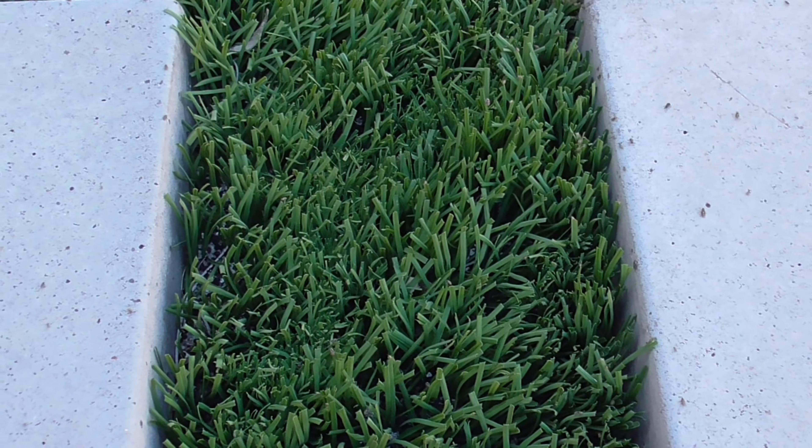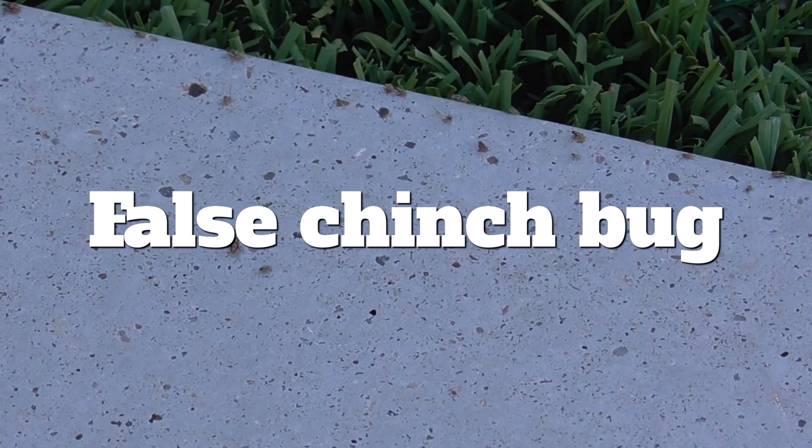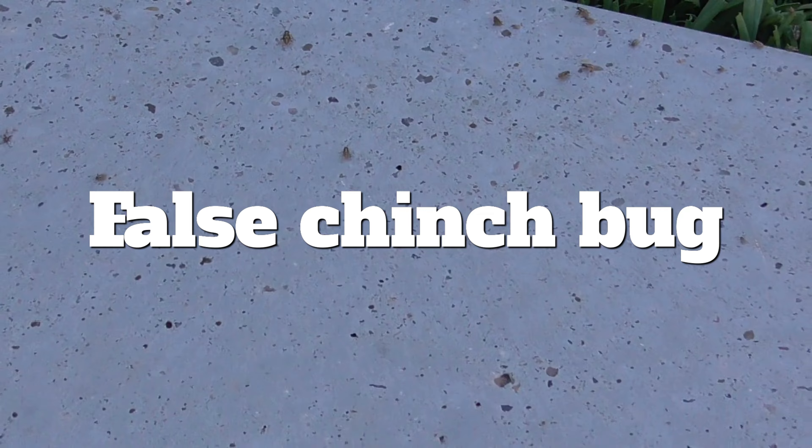I seem to have an invasion of a certain kind of bug that seems to be primarily in the backyard, but I haven't really inspected that closely in the front yard — but you see them. This is where zooming comes in handy. I posted this on Instagram, and one of my Instagram connections identified these as false chinch bugs. And they are out here probably in the millions.